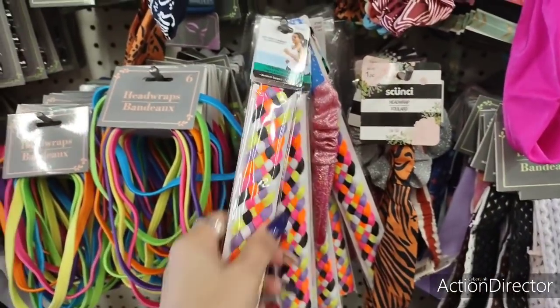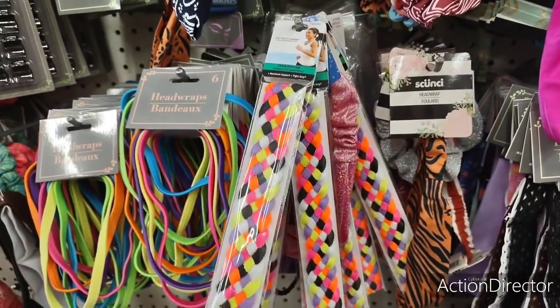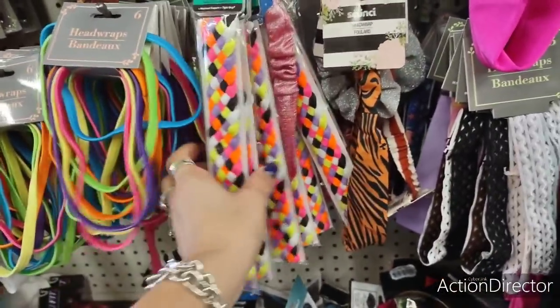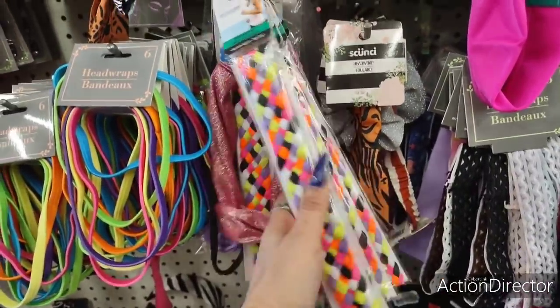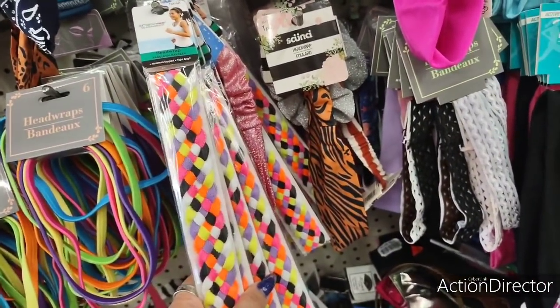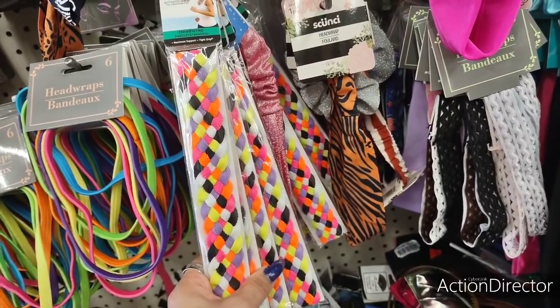They also have these cute 80s-style athletic wear head wraps by Con Air — very bright neon colors, very 80s. Those are cute, and again it's by athletic wear.